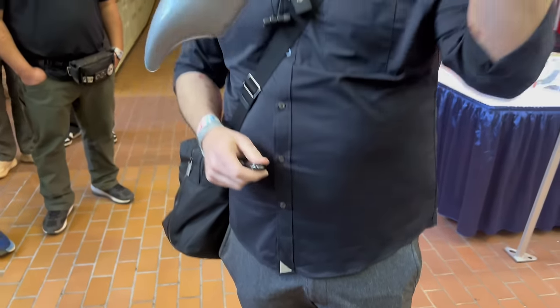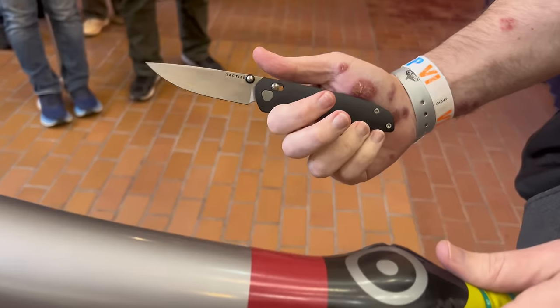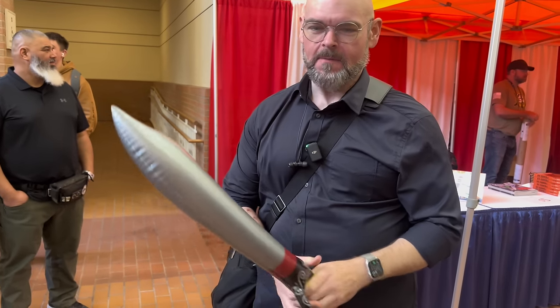Looks like you have something else there in your hand — what's that? Some Blade Show swag. Matt's Blade Show carry. Oh great, great. How can you say no? Free knife, right?